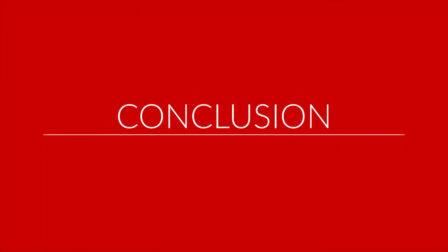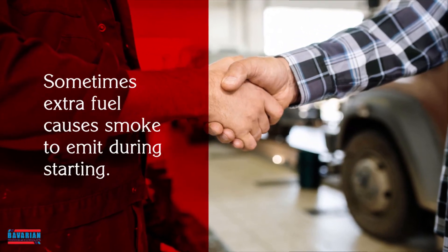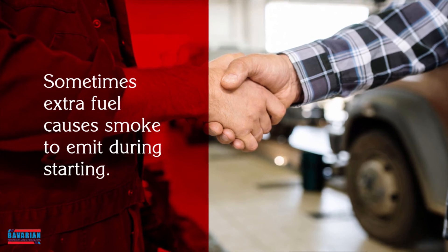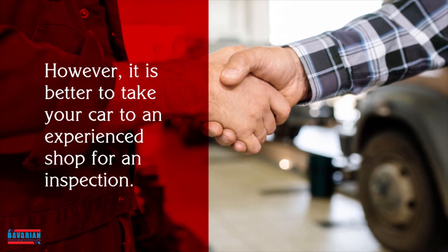Conclusion. Sometimes extra fuel causes smoke to emit during starting. However, it is better to take your car to an experienced shop for an inspection.